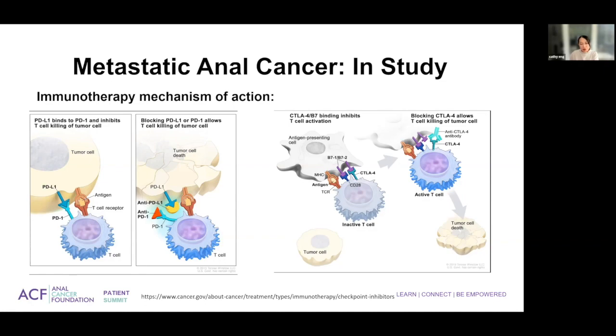CTLA-4 is a bit more complicated — a prime example would be ipilimumab. Basically, CTLA-4 binds B7 on your antigen-presenting cell. Through utilizing anti-CTLA-4 antibodies such as ipilimumab or other novel similar drugs, it allows your inactive T cell to mature and be able to destroy your tumor cell.